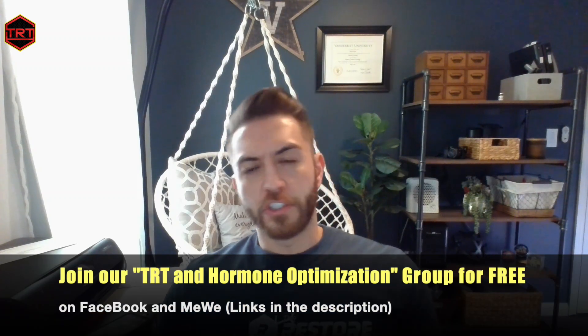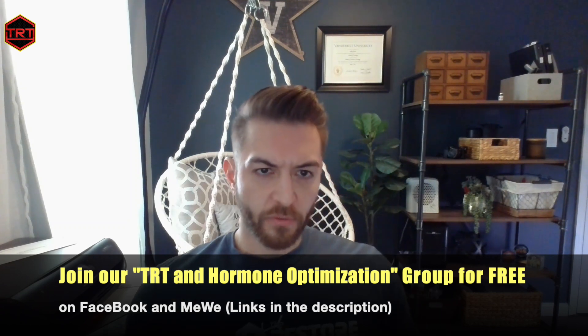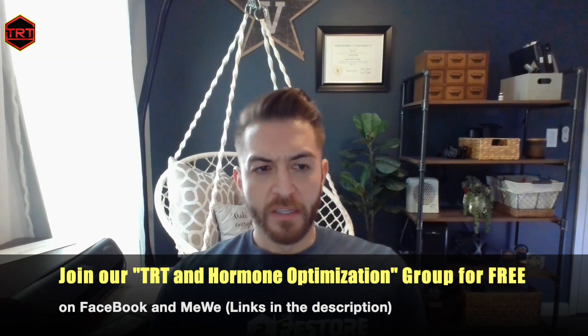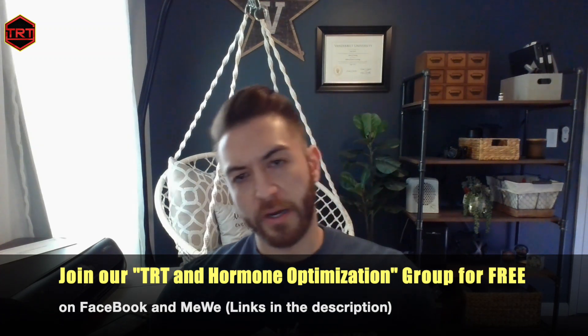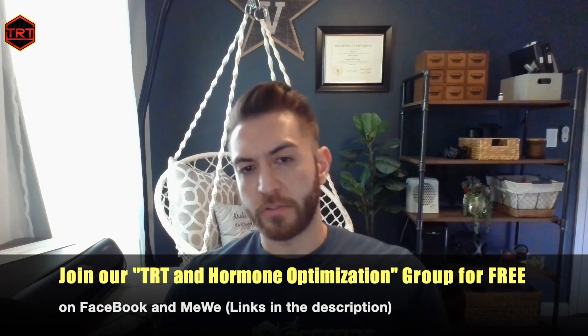TRT family, it's Justin again, and today I'm talking about NAD, which is also known as nicotinamide adenine dinucleotide. It is considered to be one of the major anti-aging molecules in the body. In fact, it's considered to be the second most abundant molecule in the body besides water, and it's also involved in over 500 cellular and enzymatic processes. So without further ado, let's talk about NAD.